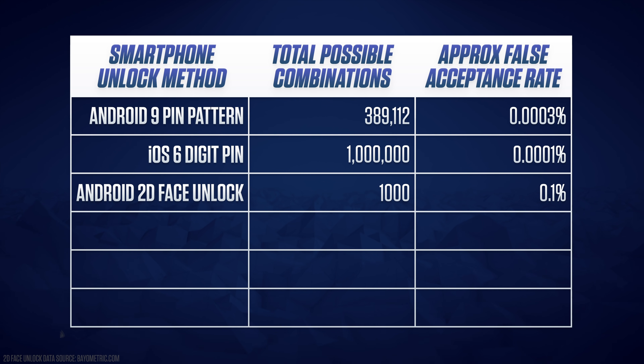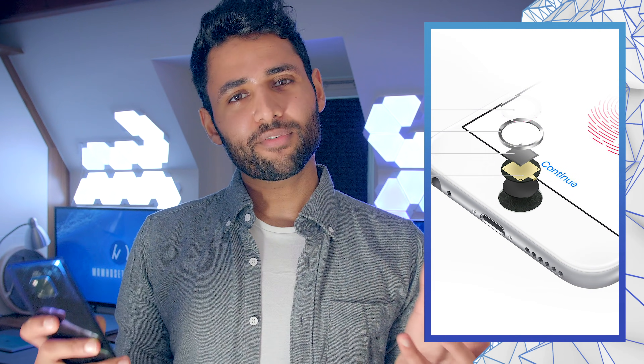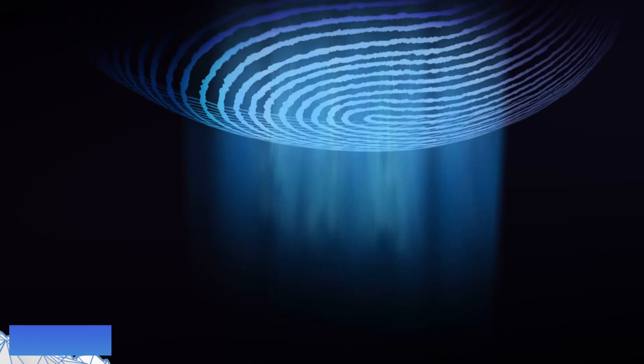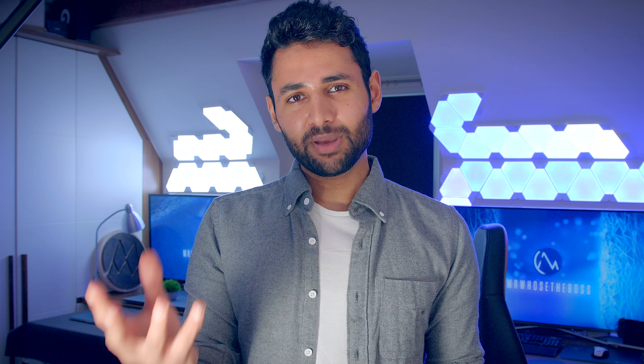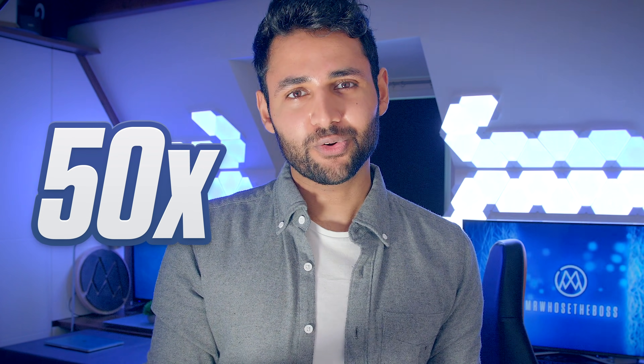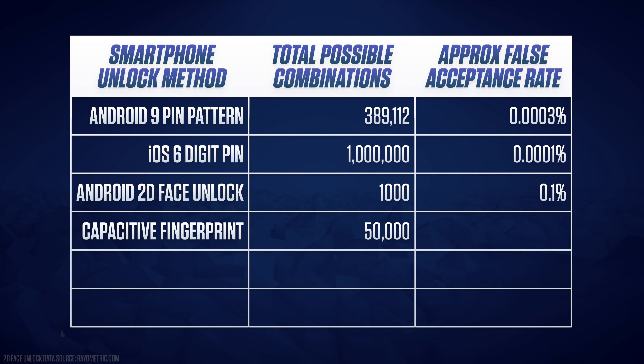So approximately 1 in every 1,000 people could get into your phone, which, when you compare it to the 0.0001% we saw on the PIN, doesn't seem all that great. What about a fingerprint scanner? Most modern phones have something we call a capacitive sensor that uses electrical currents to map out your finger. And compared to a 2D face unlock, this is about 50 times more secure, with the estimate for false acceptance on Apple's Touch ID at around the 0.002% mark.